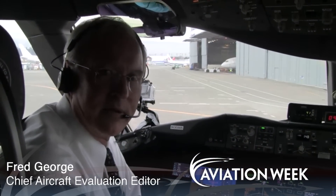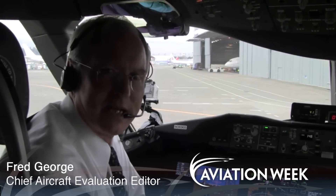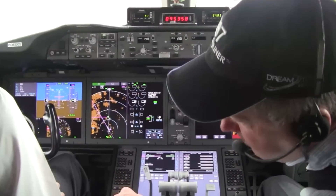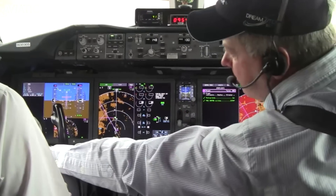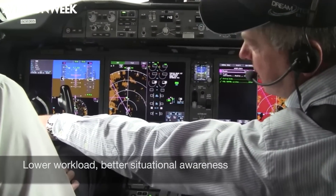Welcome aboard the 787. In a few moments we're going to take you flying with us so you can see some of its advanced features. Boeing's Captain Mike Bryan, a skilled 787 test pilot, is riding along in the right seat as our instructor. He'll show us why Dreamliner pilots have a lower workload and better situational awareness than in previous Boeing jetliners.